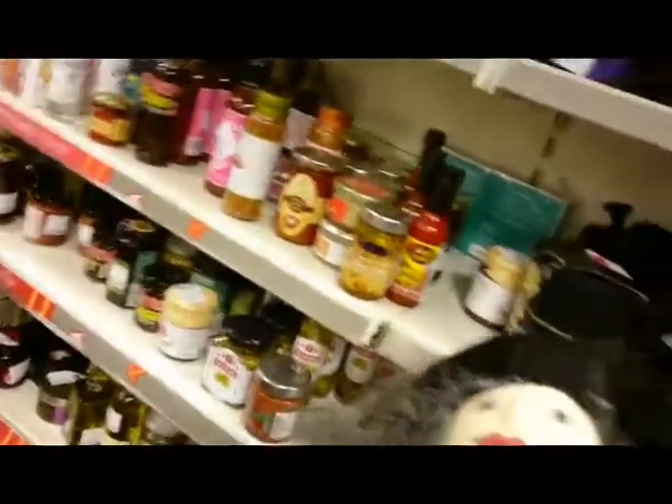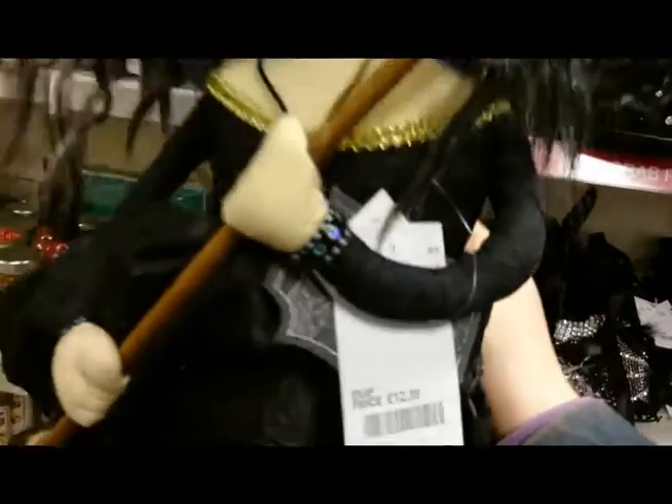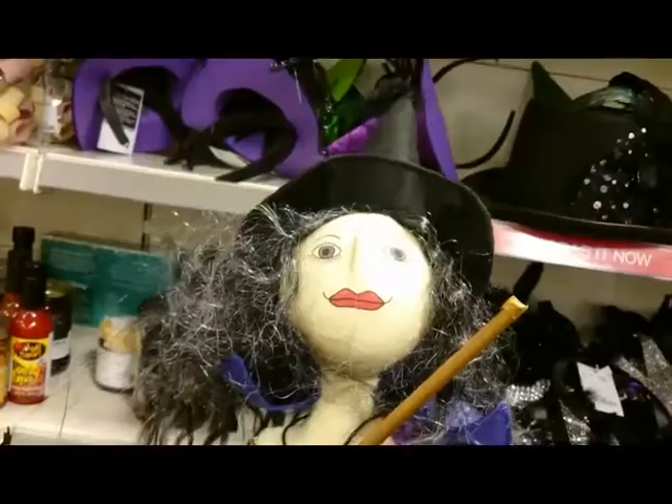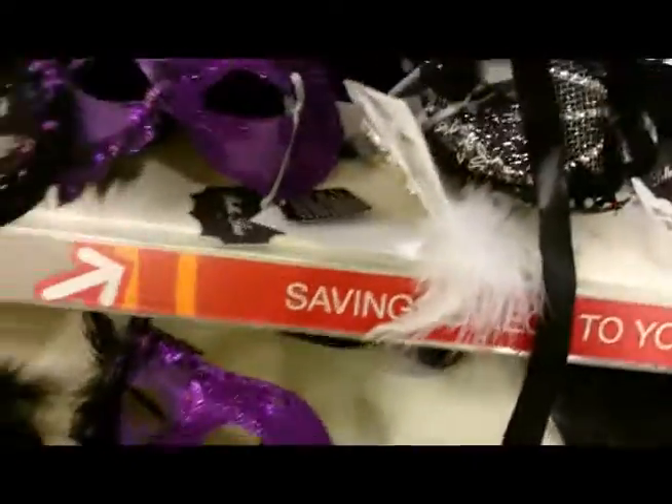And there's another one down here — more like a raggedy doll type, with $12.99, fluffy hair and stripy stockings. Okay, moving on.